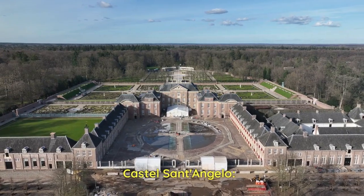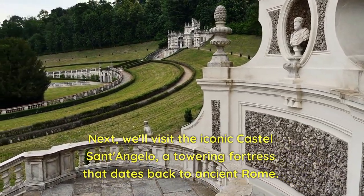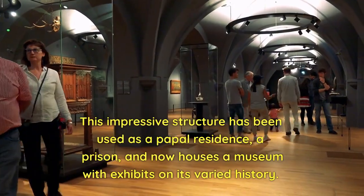Castel Sant'Angelo. Next, we'll visit the iconic Castel Sant'Angelo, a towering fortress that dates back to ancient Rome. This impressive structure has been used as a papal residence, a prison, and now houses a museum with exhibits on its varied history.